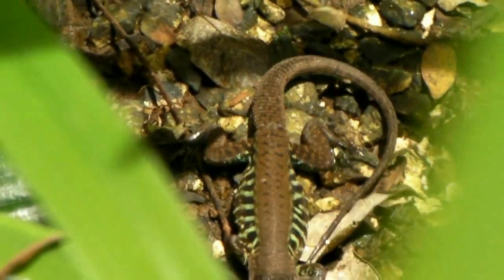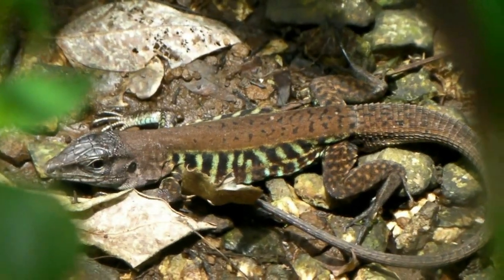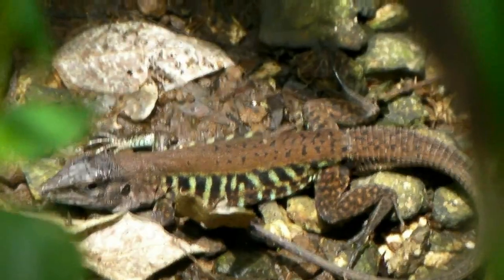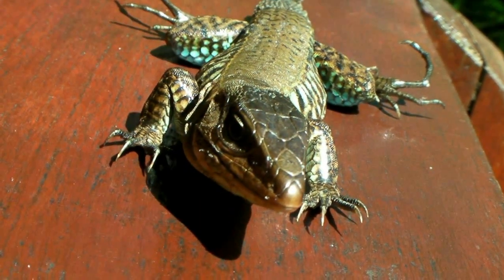Lizards also seek out a buffet breakfast of captive butterflies. This barred whiptail, Ameiva undulata, has crept in somehow and lurks in the underbrush. When detected, these animals are detained and brought in for inspection.